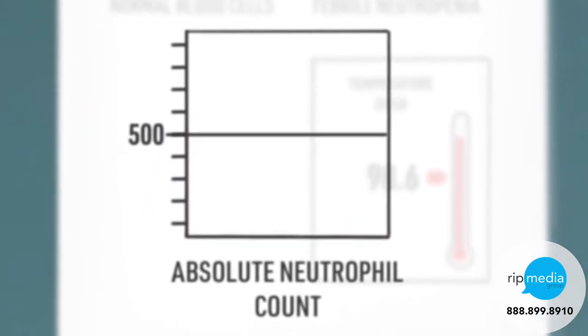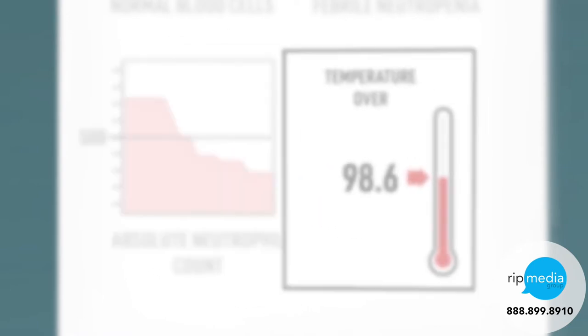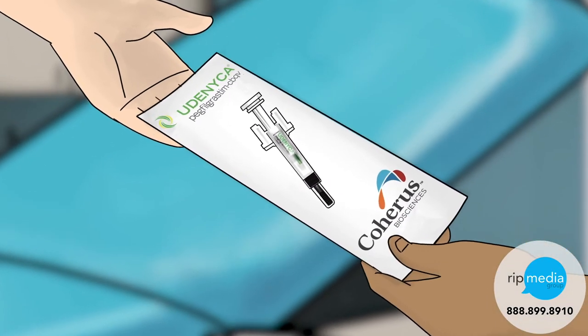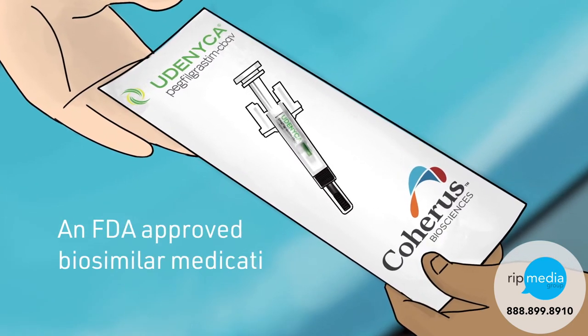Febrile neutropenia occurs when your white blood cell level, or absolute neutrophil count, falls below 500, and is accompanied by a fever of over 101 degrees. To combat this, your doctor has prescribed you Eudenica, an FDA-approved biosimilar medication of Neulasta.